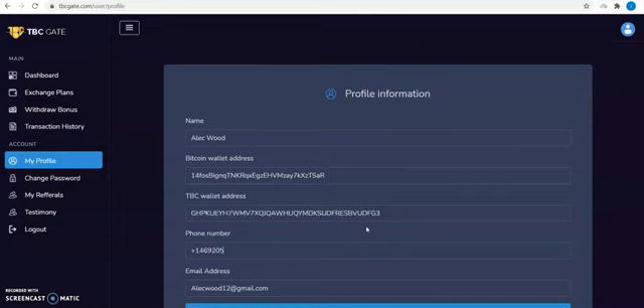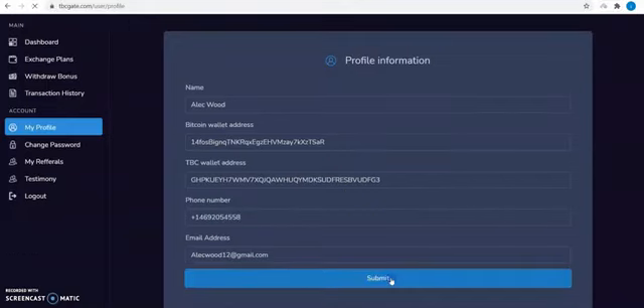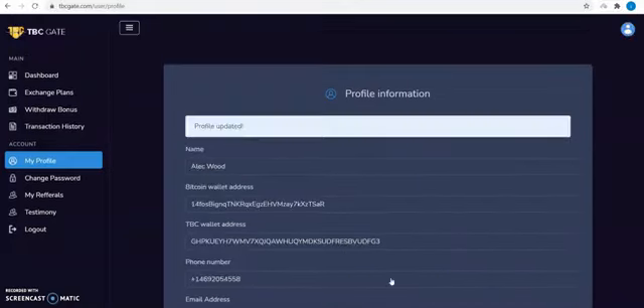Enter your phone number and submit. Then go back to the dashboard.